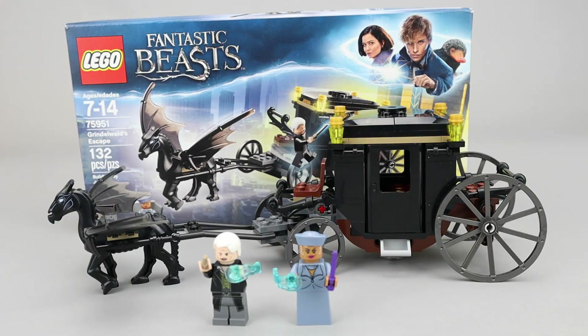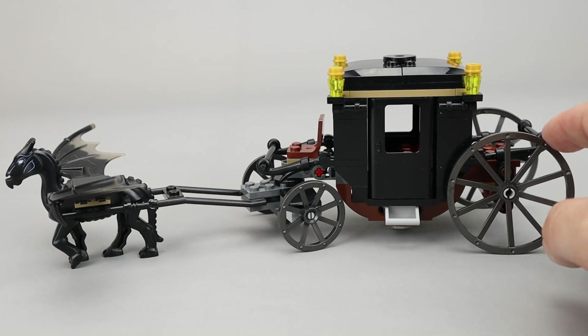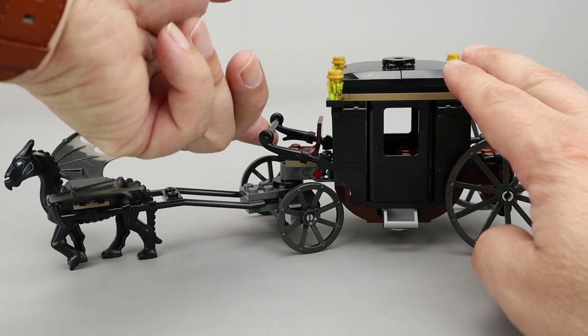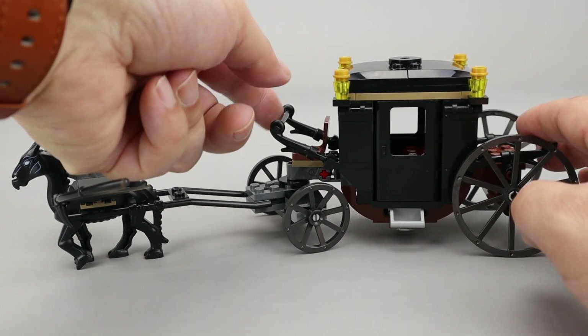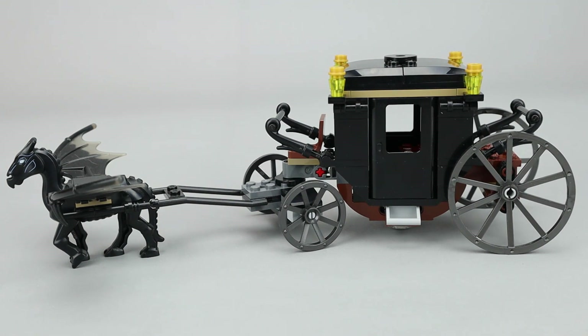We'll look at the minifigures in just a moment, but let's start with the main build. This is a really nice carriage build — I like the way they have put it all together. I've always been a fan of these wheels that have been around for quite some time. They have this articulating front and back that kind of hold luggage and the driver.